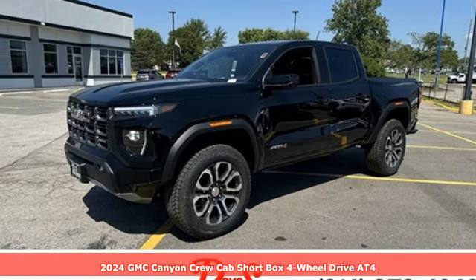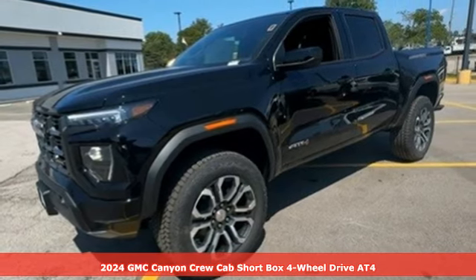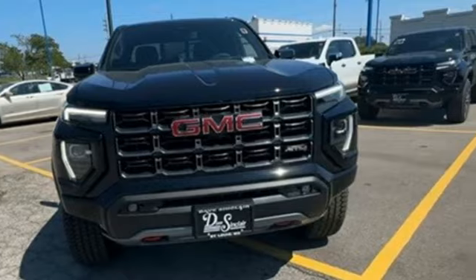Here's a new 2024 GMC Canyon. Some call it a mid-size truck. You'll call it a smart-size truck. And with features like these, every drive is a pleasure.